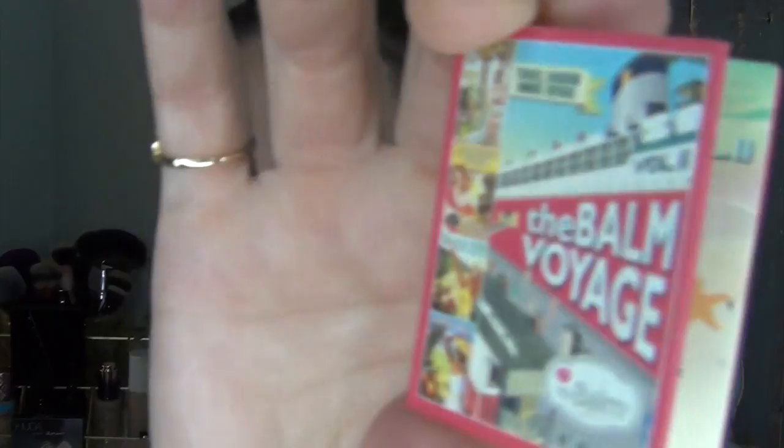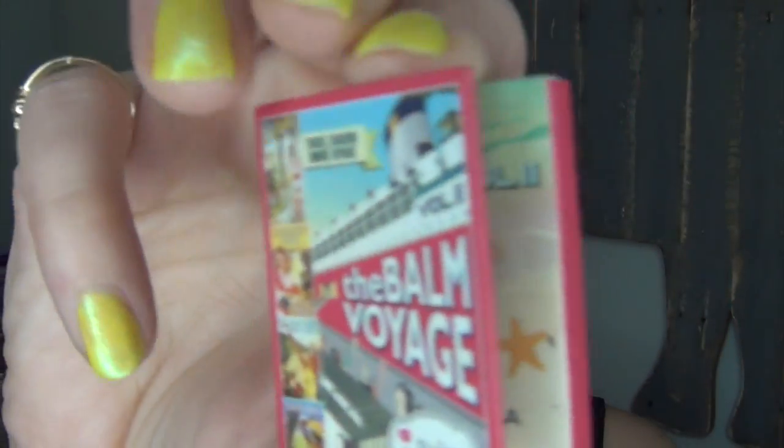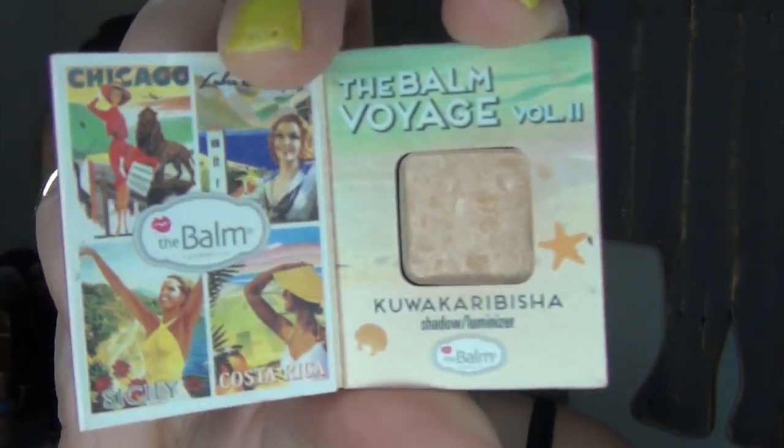I'm going to use the Balm Voyage Number Two in Kukarabisha for my brighter highlight today since I'm going to be filming and wanted a little extra highlight. The brush is from Ipsy, from S.L. Miss Glam. By the way it is pouring outside — that's Michigan for you. It was like 90 degrees two days ago, hot and humid, and now it's pouring rain and 65. You can get all four seasons in one day in Michigan.